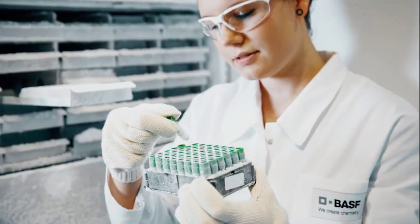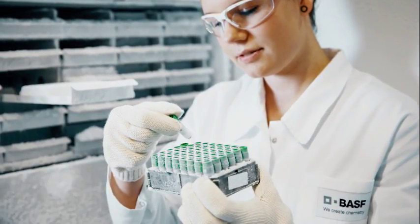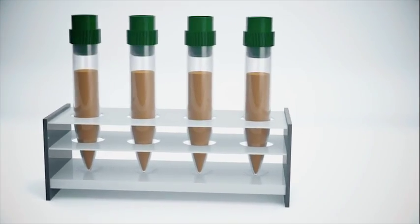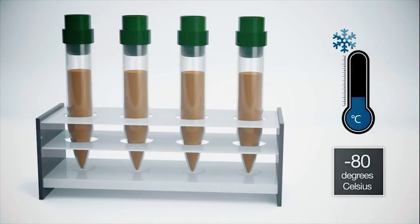The manufacturing process of a biological crop protection product begins in the BASF Strain Library at Limburgerhof, Germany. Here, thousands of microorganisms such as fungi and bacteria are stored at minus 80 degrees.